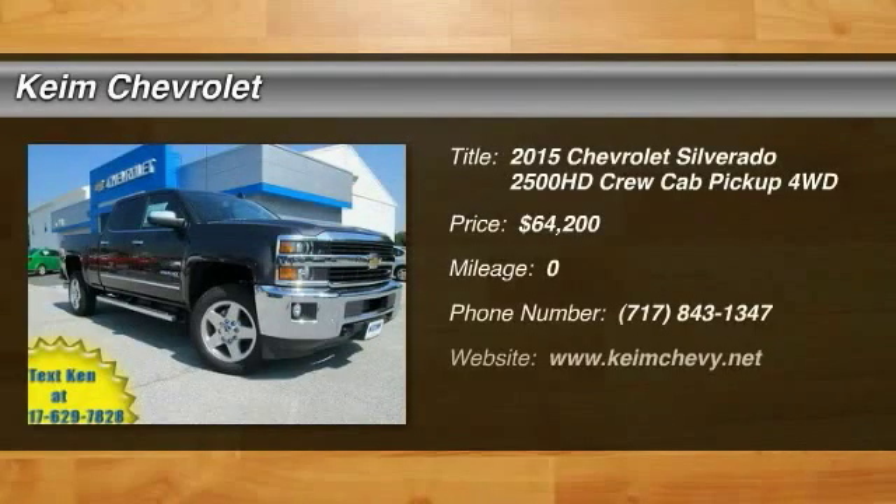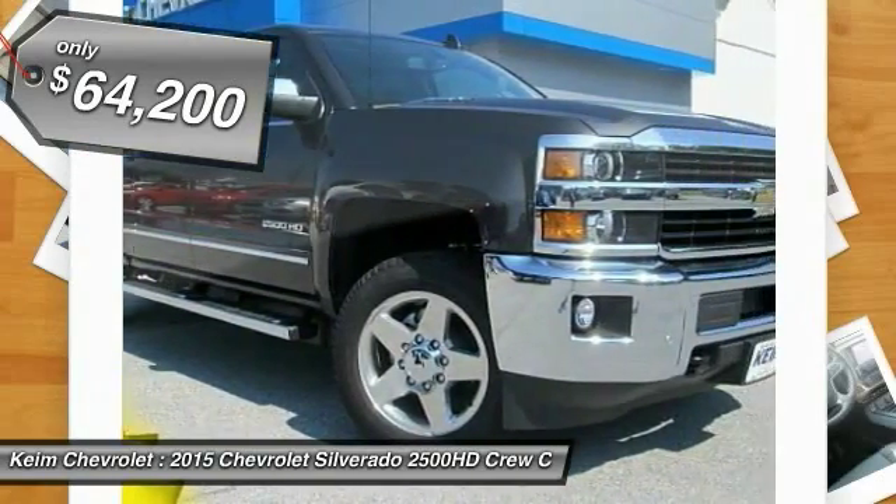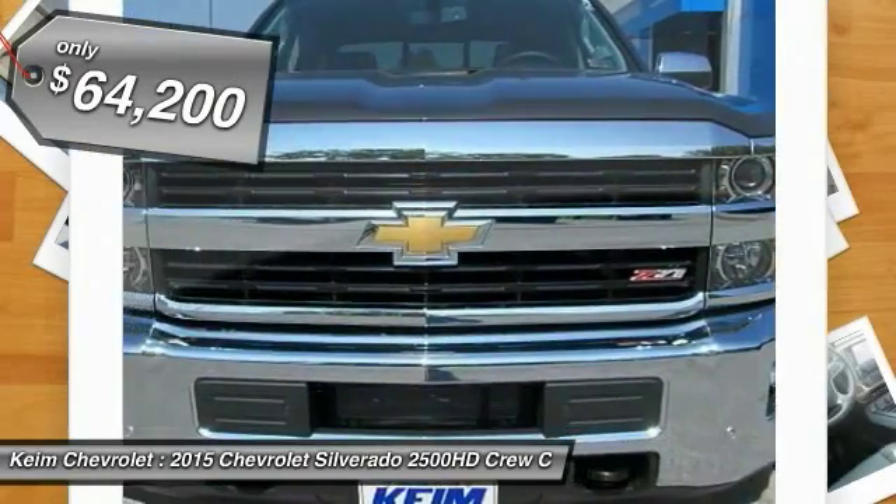The 2015 Silverado 2500 HD. This pickup truck pulls unlike any other and is priced below $65,000. Here are some of this vehicle's great options.